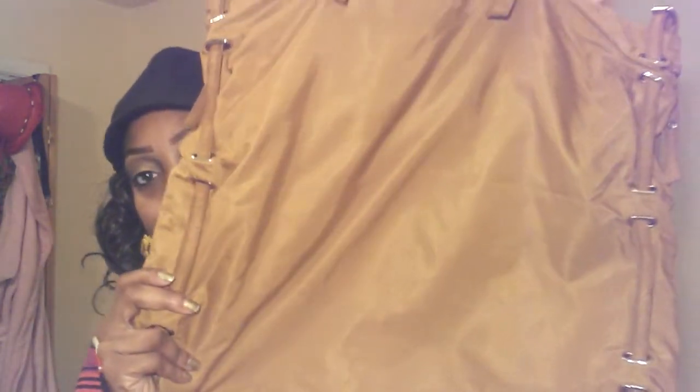The next purse — this one says Club Monaco, I don't know how to pronounce that, but y'all know what it is. It looks like this, and that's how the back looks — it's just plain Jane.